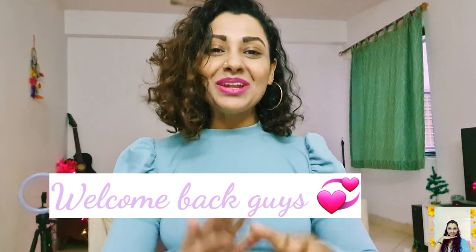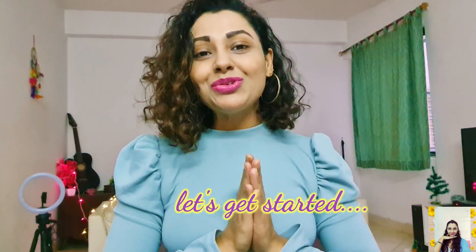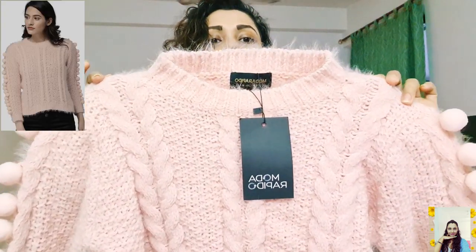Hey guys, this is Tanu and welcome back to my channel. Today's video is all about cozy and warm winter wears. If you're looking for trendy and affordable sweaters, then you have come to the right place because I have picked up some super stylish pieces at such affordable prices. Without further ado, let's get started.